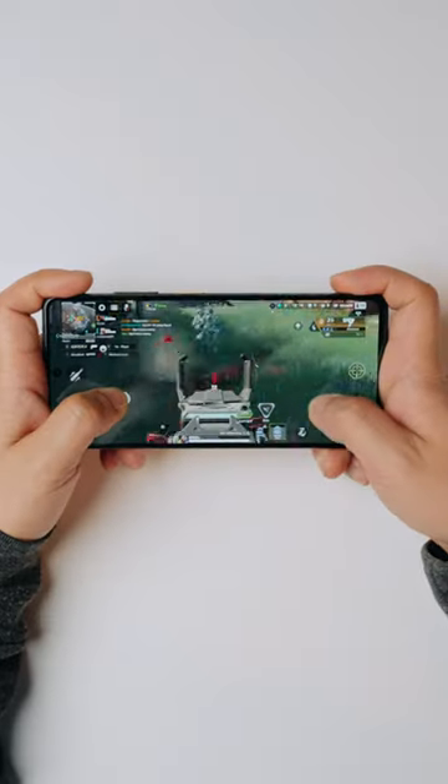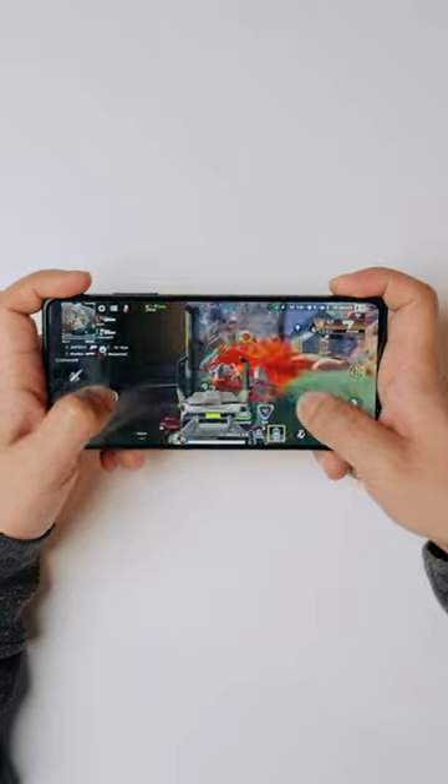Does it game? Still hitting a solid 50 — it hasn't changed. So I can confidently say this games really well. It's locked down at a consistent 50 frames per second; it hasn't gone up or down the whole entire game.